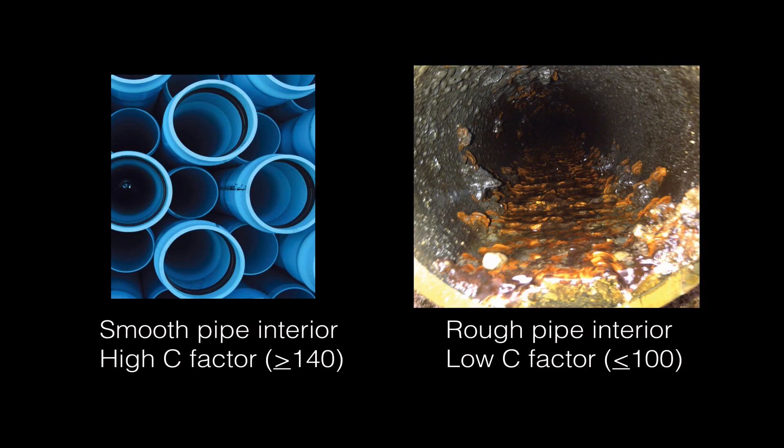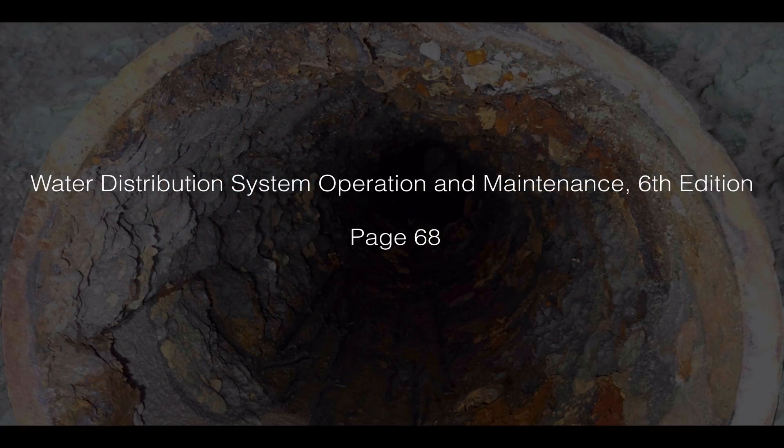Remember: the higher the C factor, the smoother the pipe. The C factor tells you how rough or smooth the pipe interior is. To learn more about C factors, go to the textbook Water Distribution System Operation and Maintenance, page 68.